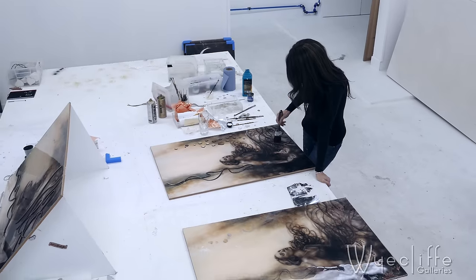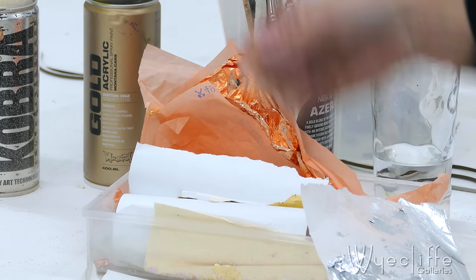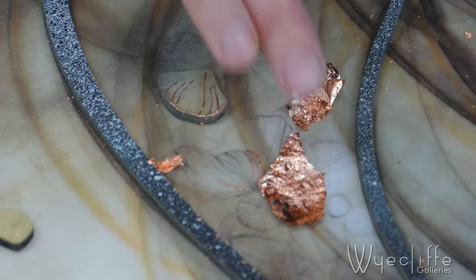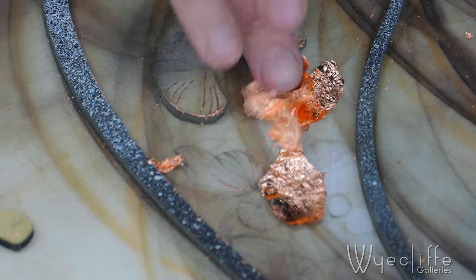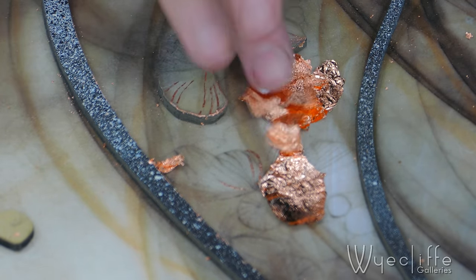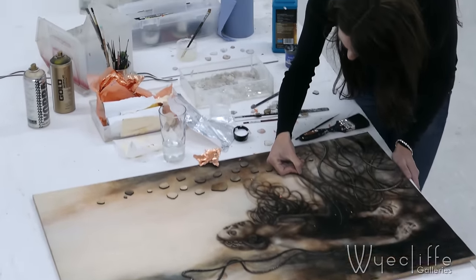Each have unique embellishments. What I do is I take out shapes that are already in the print and echo those — and I like you to be able to touch them as well. I'll use metal leaf to create highlights and accents in certain areas, and just spend time and love on each one.